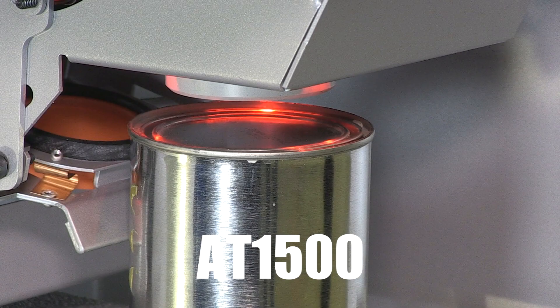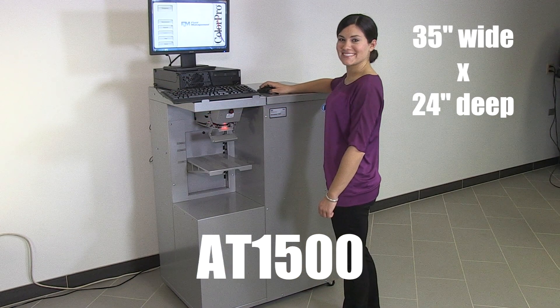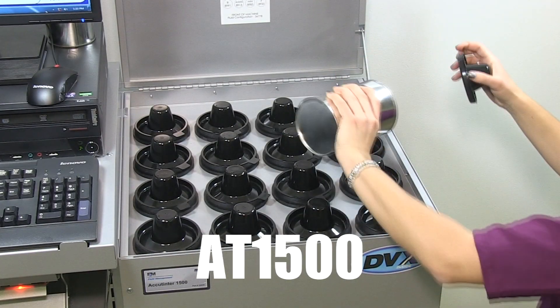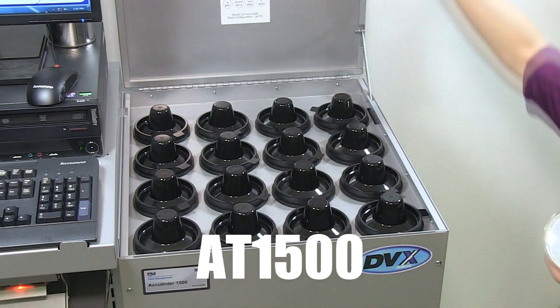The machine is equipped with LED lights to facilitate can placement. The compact footprint is ideal for stores with limited floor space and gives easy access to the canisters. Little daily maintenance is needed. To optimize performance, it is recommended that the machine is purged daily and the nozzle tips are cleaned as needed.